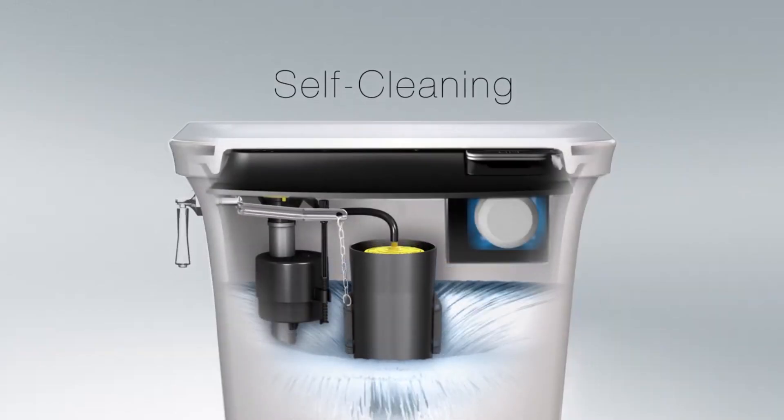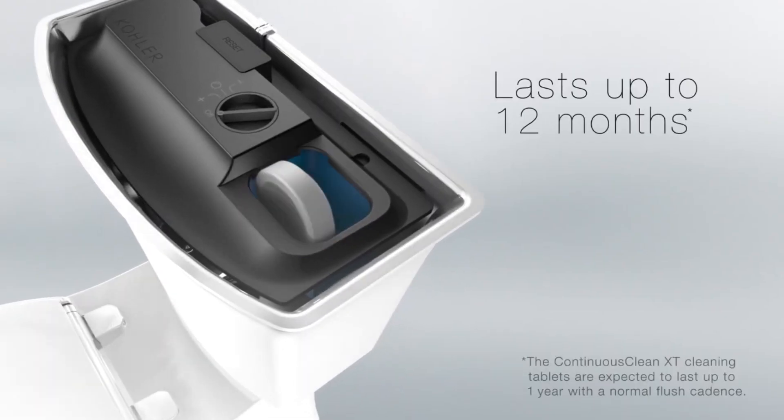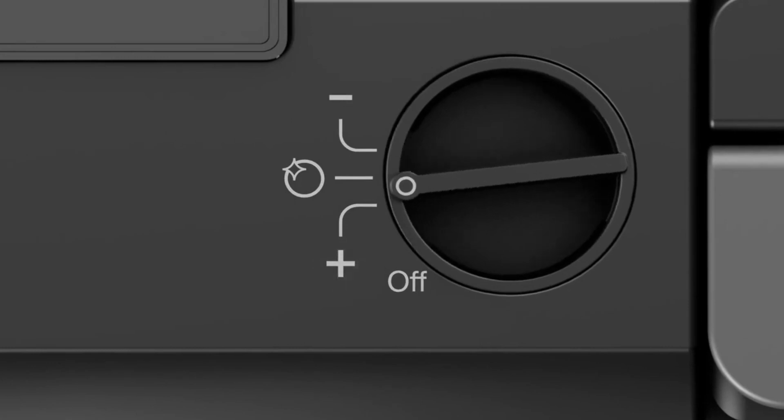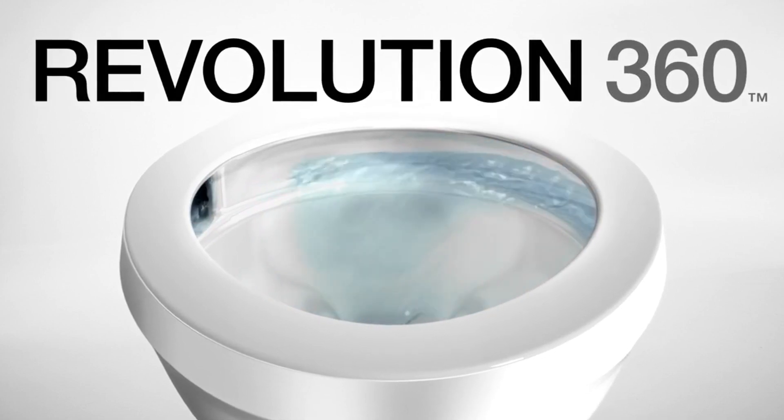The brand behind this toilet is highly trustworthy due to their large amount of smart toilet designs and reliability in the market. Unlike any toilets available out there, the Kola Korbel has a thick base that allows you to get a much more comfortable experience. This toilet seat is a two-piece with an elongated bowl.